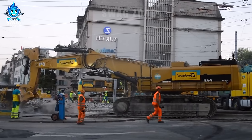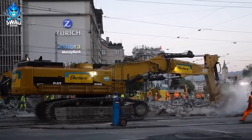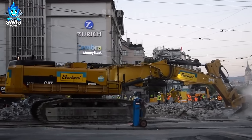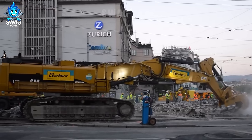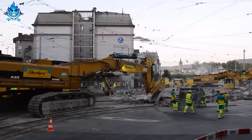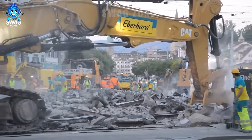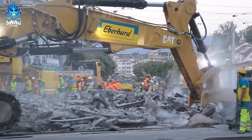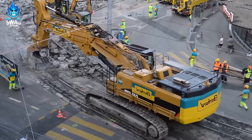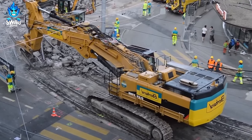Opting for a tram system over trains, they employed a robust Caterpillar 385C. This machine, actively disassembling train tracks in a bustling urban centre, boasts remarkable efficiency. With the capacity to extract hundreds of metres of rail per hour, it significantly alters the cityscape. Not only does it accelerate rail removal, but it also mitigates disruptions to urban life.